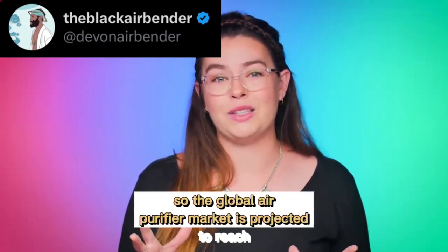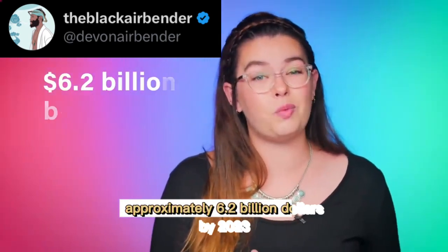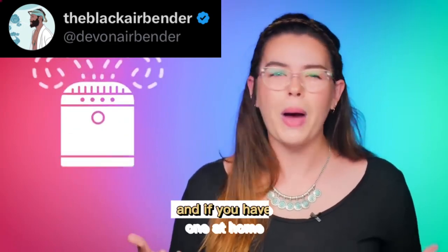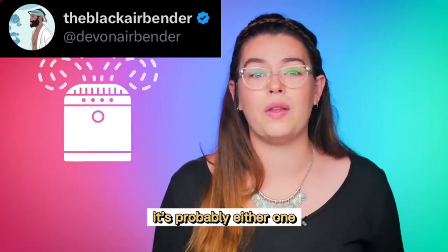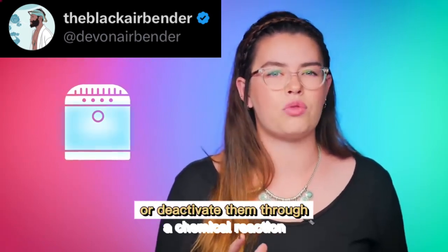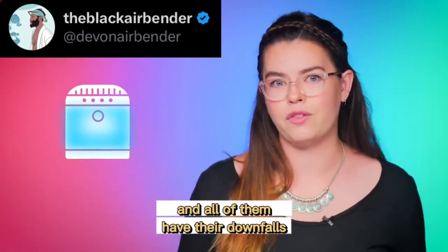The global air purifier market is projected to reach approximately $6.2 billion by 2023 — so clearly, this is a thing. And if you have one at home, it's probably either one that's designed to trap particles in a filter, or deactivate them through a chemical reaction. And all of them have their downfalls.